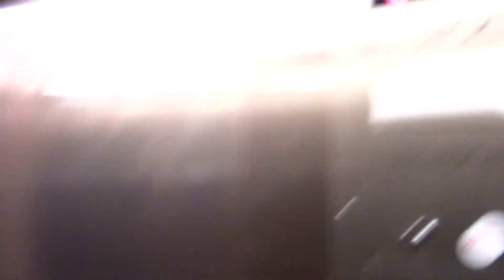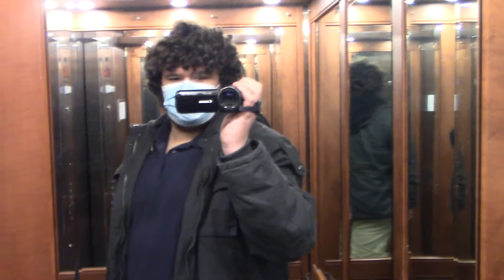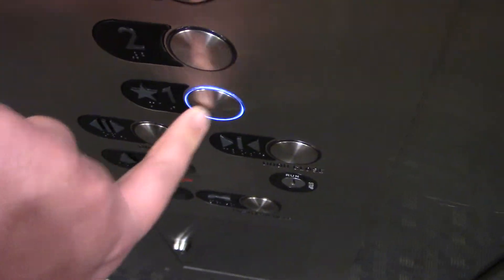Those buttons are almost innovation-like. I do like this cab — the arch ceiling is really cool. Whip paneling is always nice. You can hear the GAL base behind that.